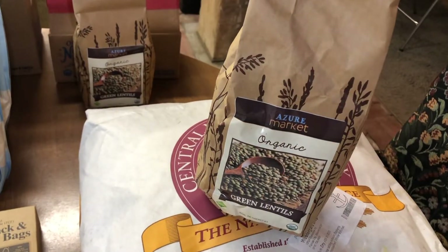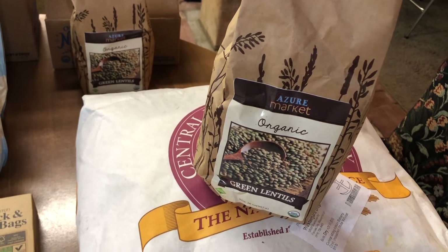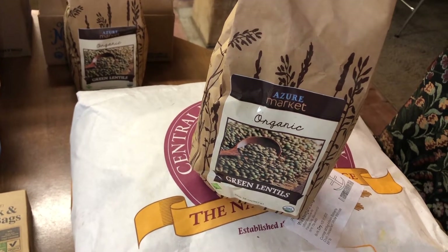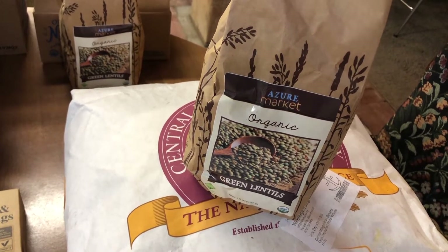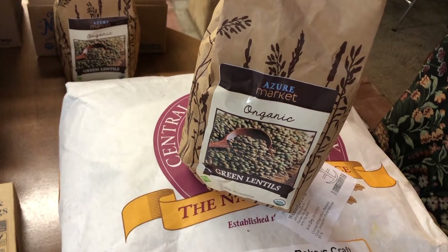We bought lentils again, which is what we use to up the amount of protein that we feed our chickens. They cannot eat them dried, but what we do is sprout them and give them to the chickens that way.